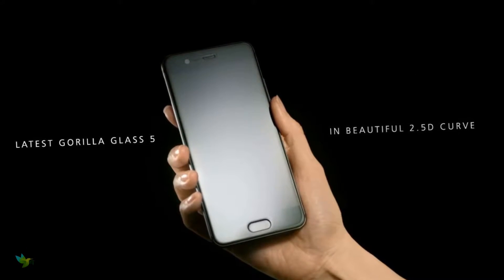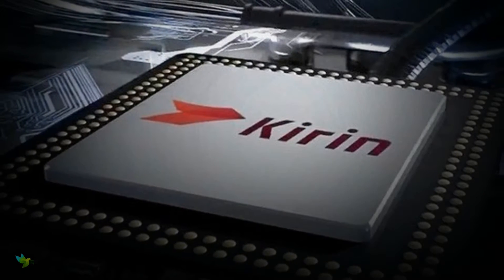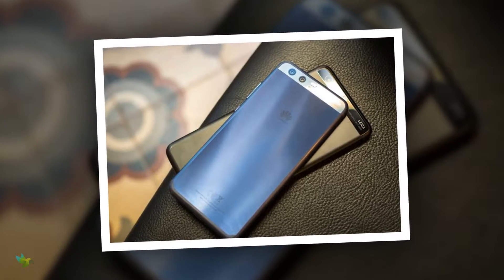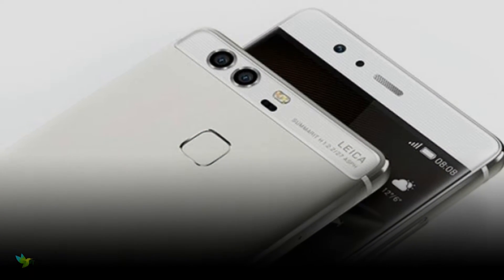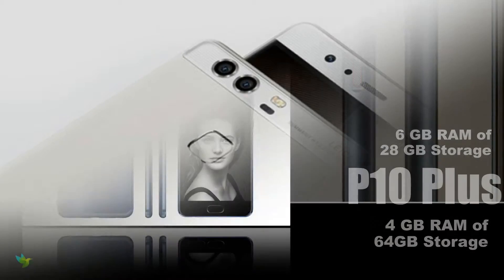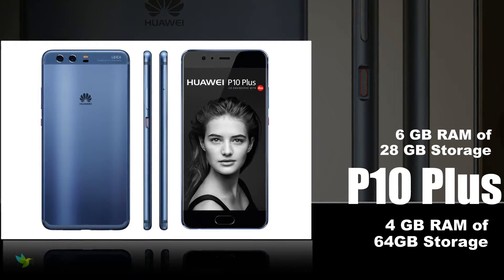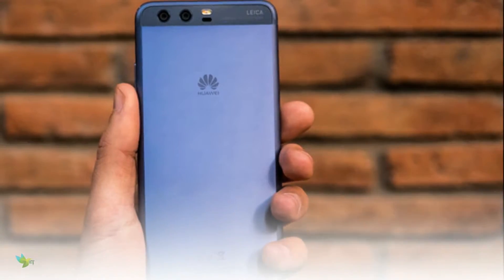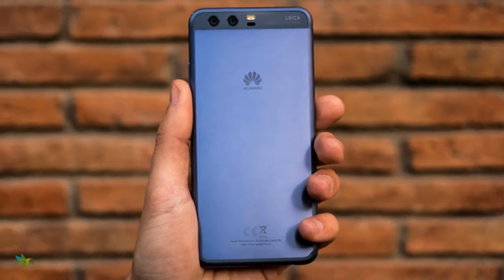Protected by Corning Gorilla Glass 5, the P10 Plus is powered by the Kirin 960 chipset with an octa-core CPU clocked at a maximum 2.3 GHz frequency, a Mali G71 graphics unit, and either 6 GB RAM with 128 GB storage or 4 GB RAM with 64 GB storage. Internal storage can be expanded up to 256 GB via microSD card.